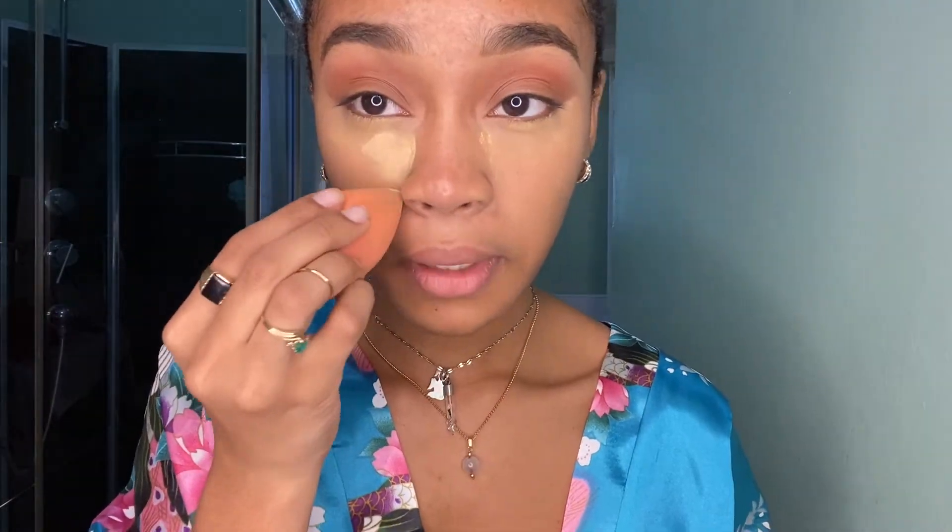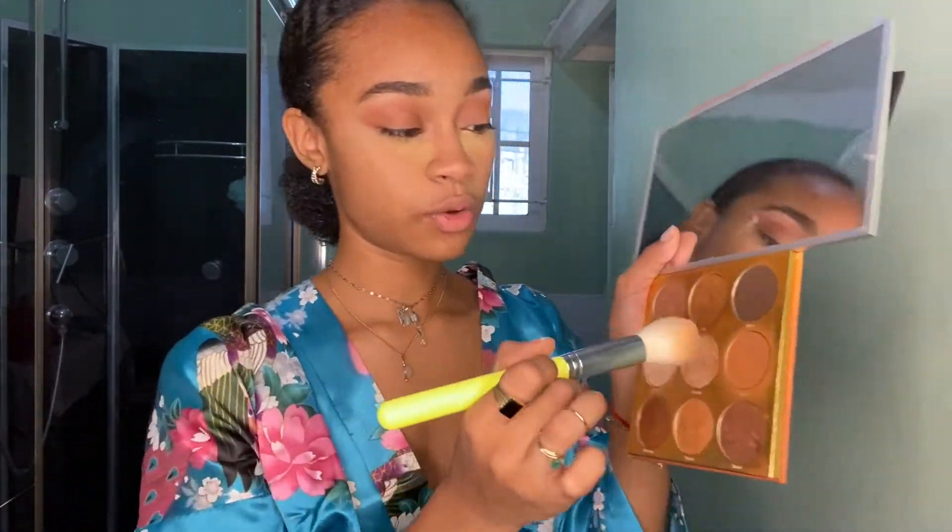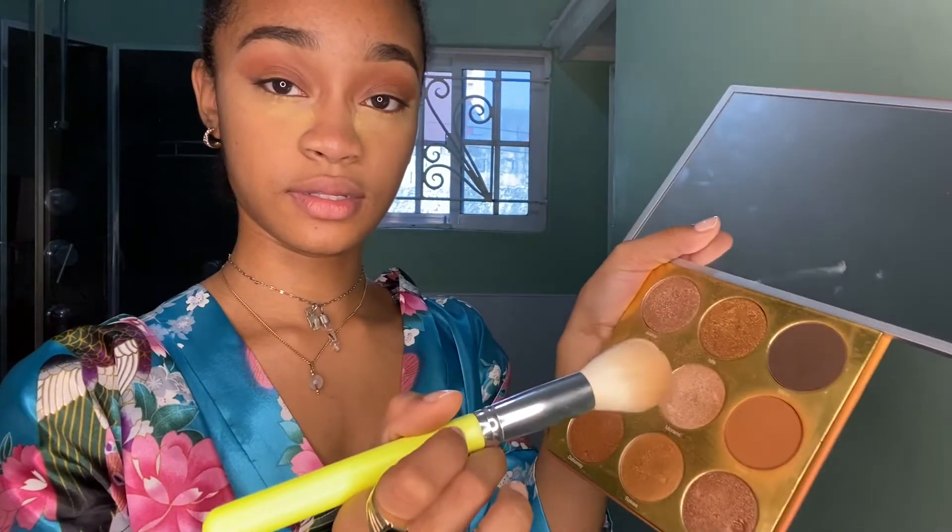Alright, so now we've done concealer — and now we're going to bake. I bake with the Sacha Buttercup. I'm just going to tap. I frame myself a little bit. Then with the same palette I used for my eyebrows, I'm going to contour with that.